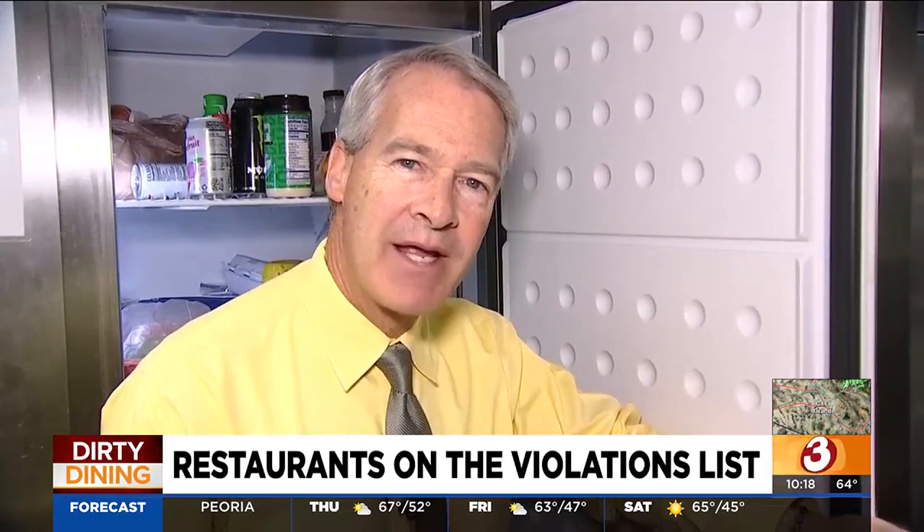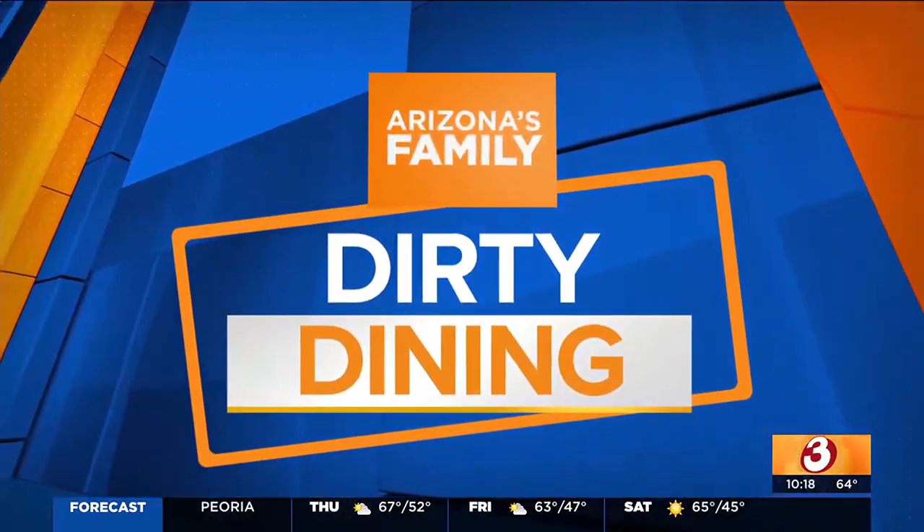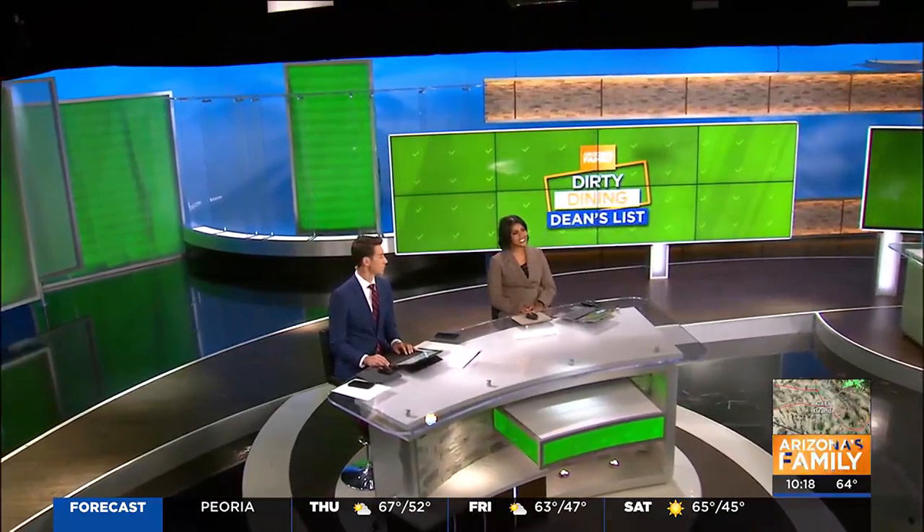Reporting for Arizona's Family, Jason Berry. Here are the spots that got a perfect health inspection score — they are on our Dean's List tonight.